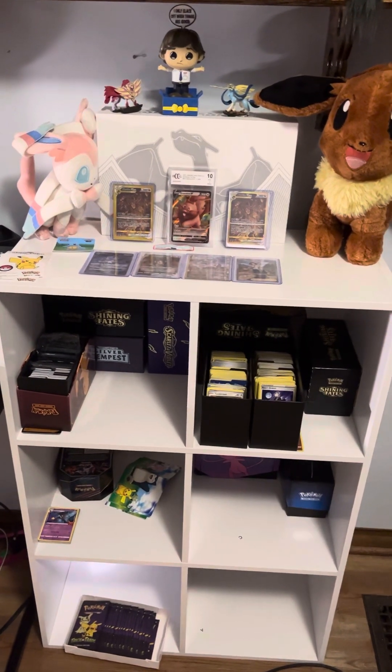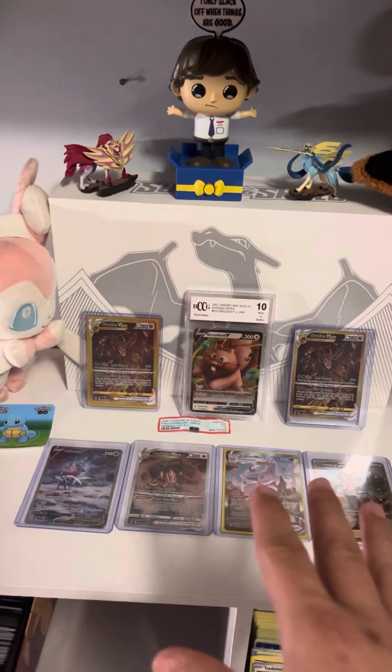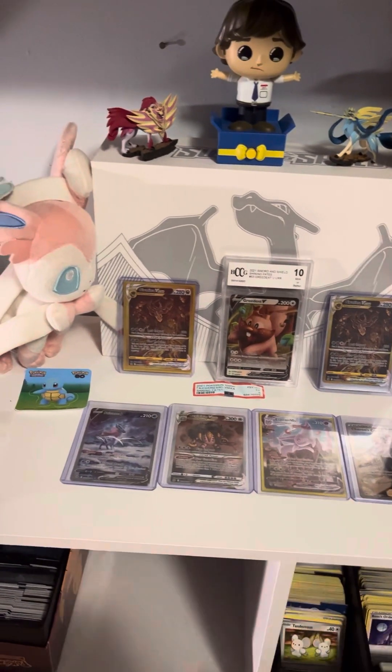How's it going guys? Welcome back to another video. As requested, we are going to be doing a little walkthrough tour of the setup that I have at the moment, as well as my collection.